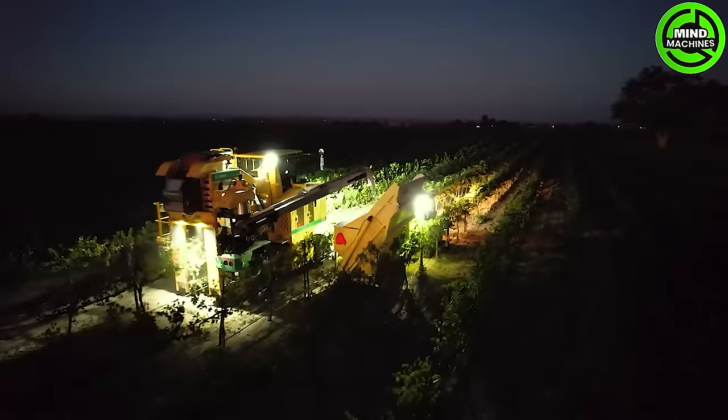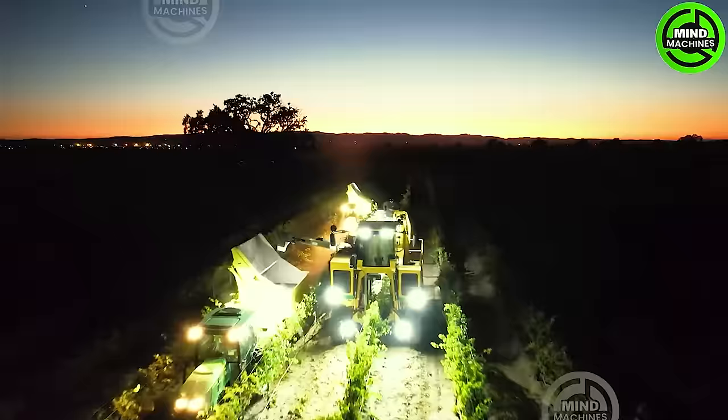This harvester effortlessly collects large quantities of greens with a gentle touch, a graceful choreography in the vegetable garden.